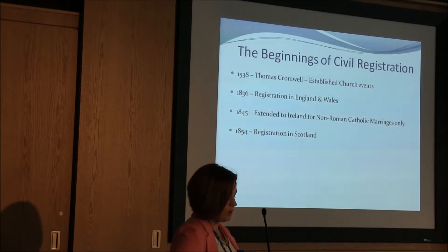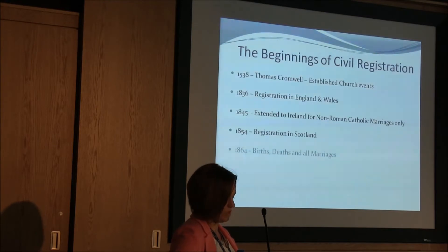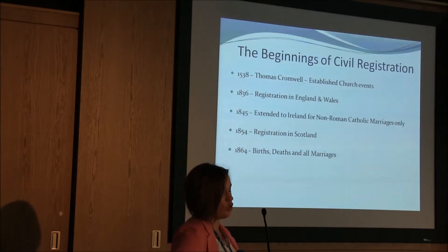In 1854, Parliament passed an Act to provide for the better registration of births, deaths and marriages in Scotland. This transferred the responsibility from church to state and put a statutory obligation on individuals to register vital events. In 1864, registration for births, deaths and marriages — all marriages — was introduced in Ireland.